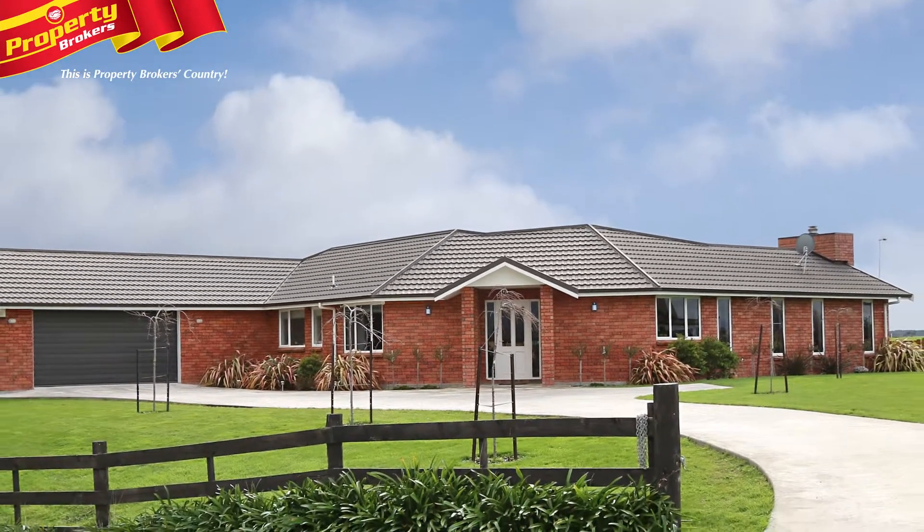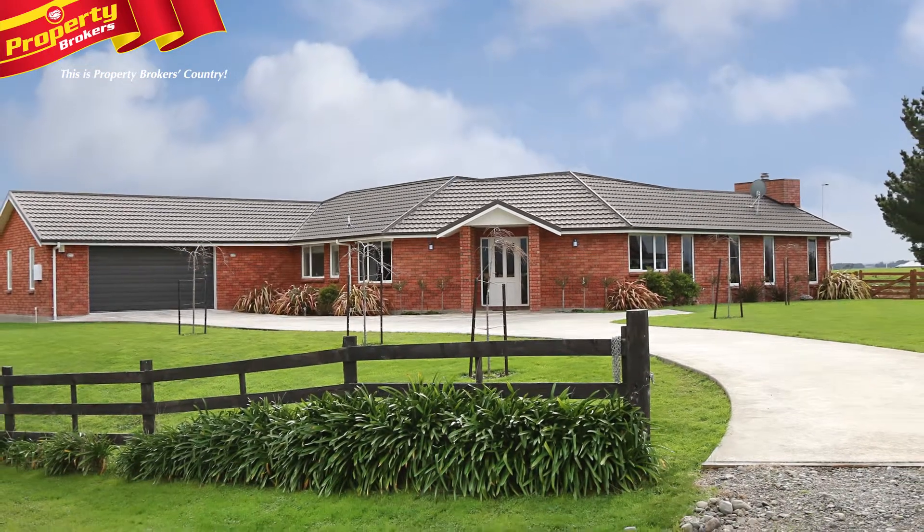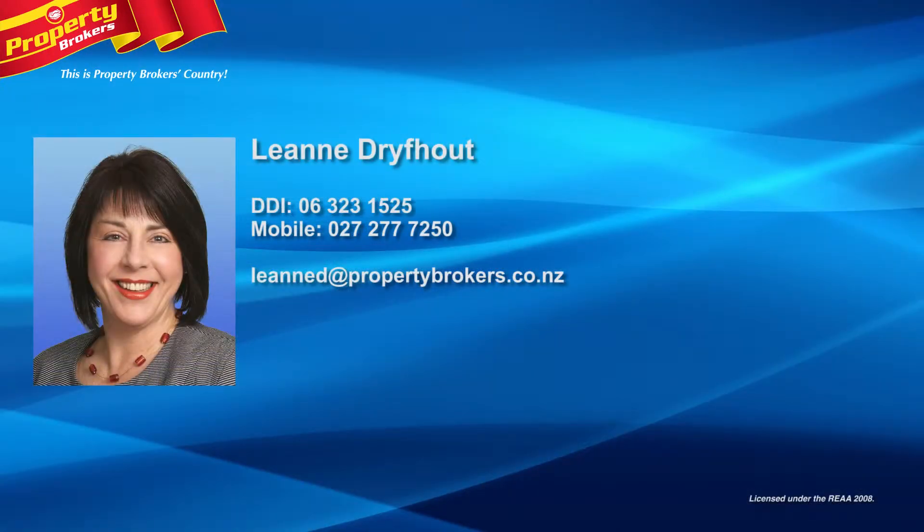Early viewing is recommended, so call Leanne today. Leanne Dreyfout at Property Brokers Fielding — for the edge on Fielding property. Contact Leanne today on 027 277 7250.